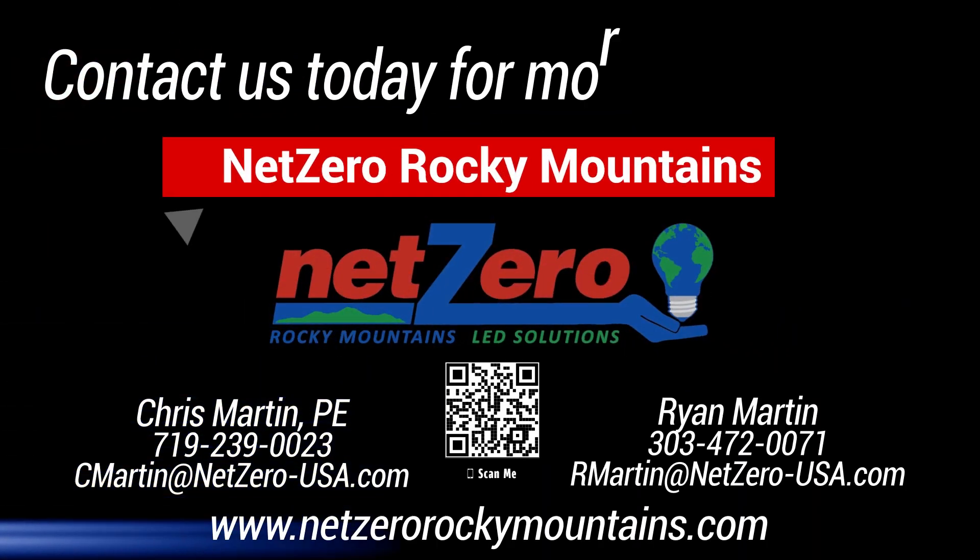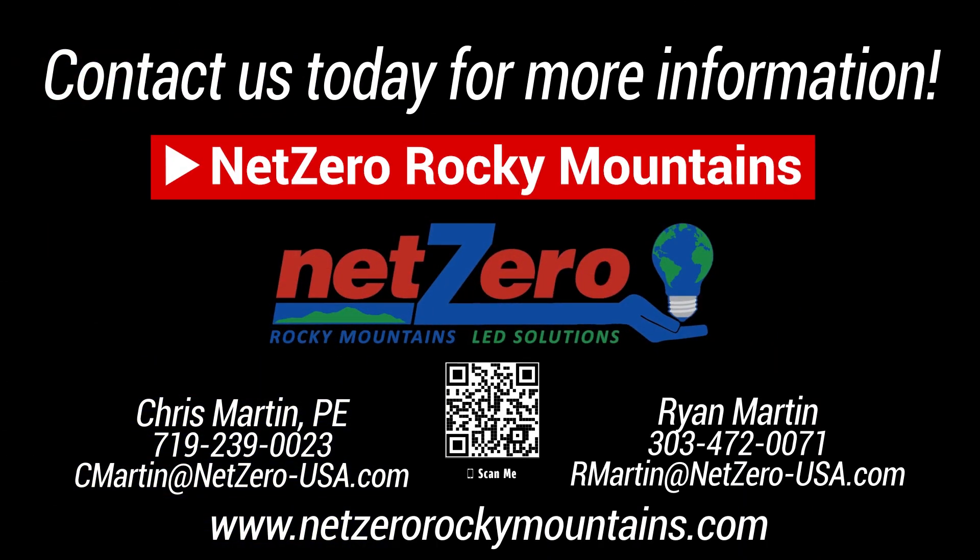To learn more on how our technology solutions can help your business, subscribe to our channel and shoot us an email or give us a call.